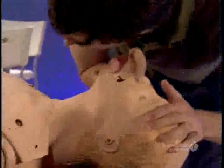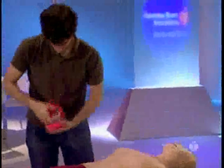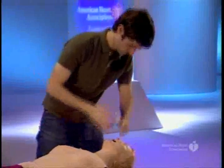Open the airway using a head tilt, chin lift maneuver for victims without evidence of head or neck trauma. If you suspect a cervical spine injury, use a jaw thrust without head extension. Check to see if breathing is absent. While maintaining an open airway, look, listen, and feel for breathing.